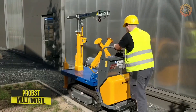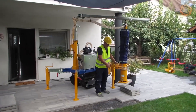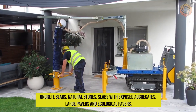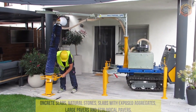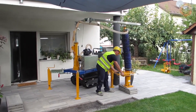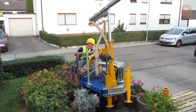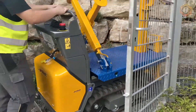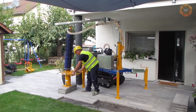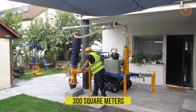Multi-mobile from Probst is ideal for economical and precise paving of slabs. The technique is suitable for concrete slabs, natural stones, slabs with exposed aggregates, large pavers and ecological pavers. The machine allows effortless paving, as the lifting and lowering is carried out by a vacuum hose hoist. Another advantage is the precise positioning of slabs through a smooth-moving slewing crane with a very low load capacity. Slabs that have already been laid can easily be lifted again, and Multi-mobile can lay up to 300 square meters of tiles per day.